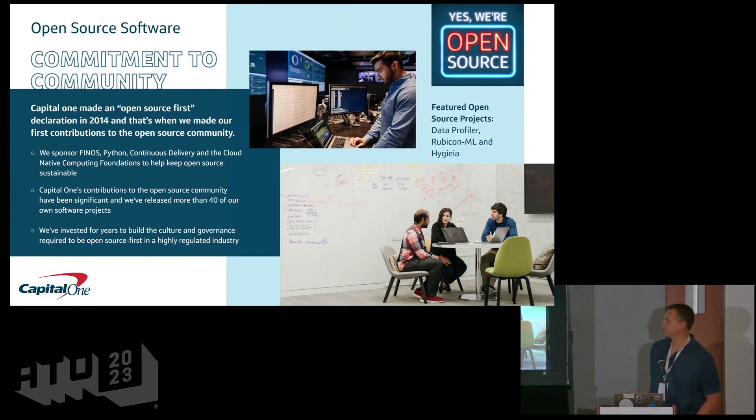We are big into open source. 2014 is when we made our declaration of open source first and made our first contributions to the open source community. Some of the common projects you'll hear about are Data Profiler, Rubicon ML, and Hygieia. Hygieia has been around for a while — it's the DevOps dashboard used by a number of companies across the country. We've also released about 40 projects total and continue to invest in both using and contributing to open source.